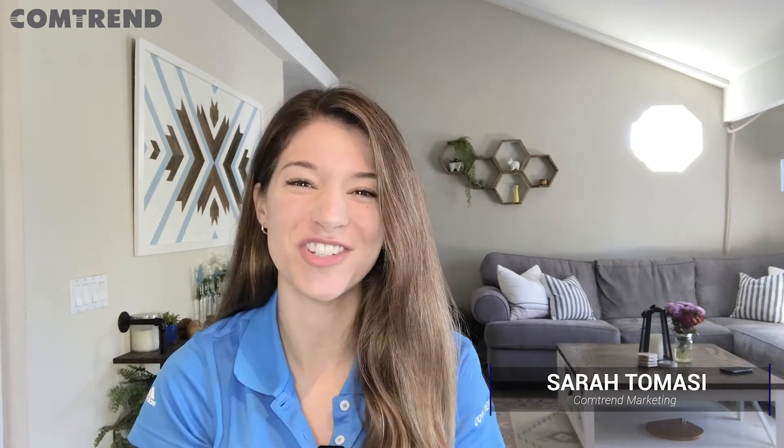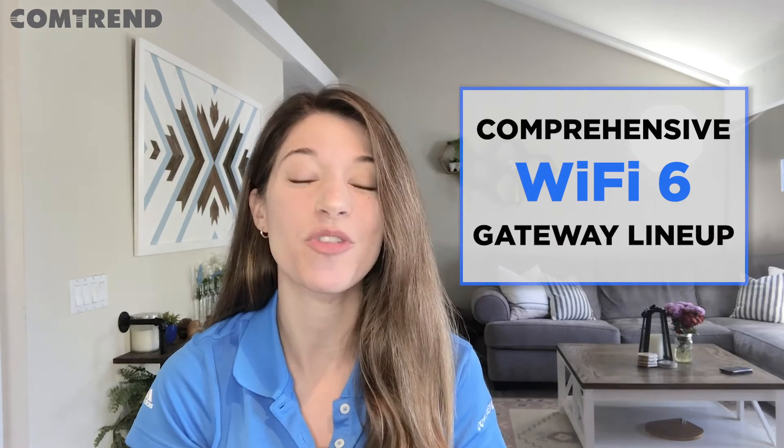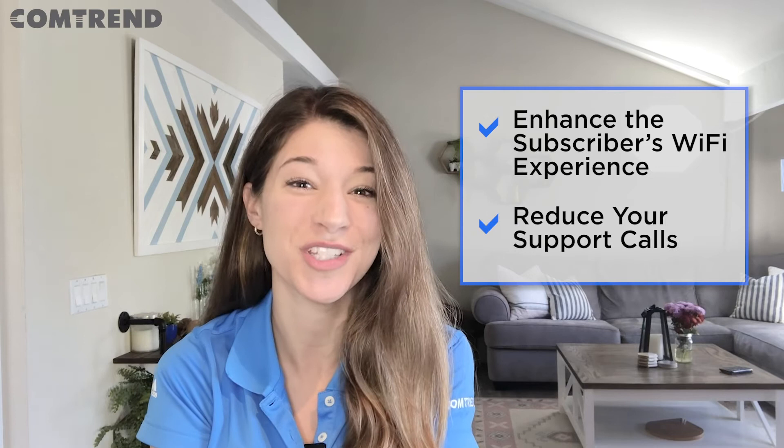Hey service providers, are you looking for a robust Wi-Fi 6 gateway that is specifically designed for your network? Hi, I'm Sarah with Comtrend and we've just launched a comprehensive lineup of Wi-Fi 6 gateways that both enhance the subscriber Wi-Fi experience and reduce your support calls.